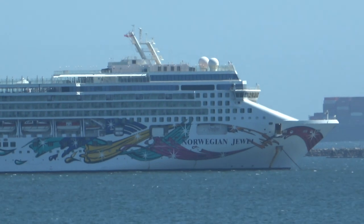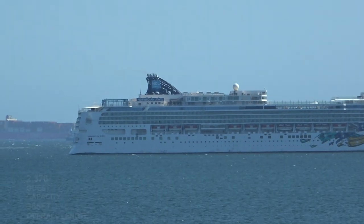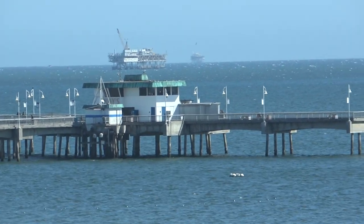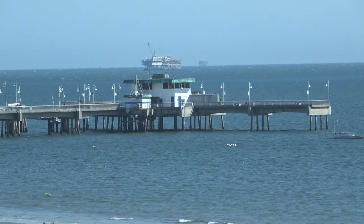That's a Norwegian Jewel. And this is the Belmont Pier. I can do some fishing off of there, and some boats come by to pick up people once in a while and go on fishing expeditions.